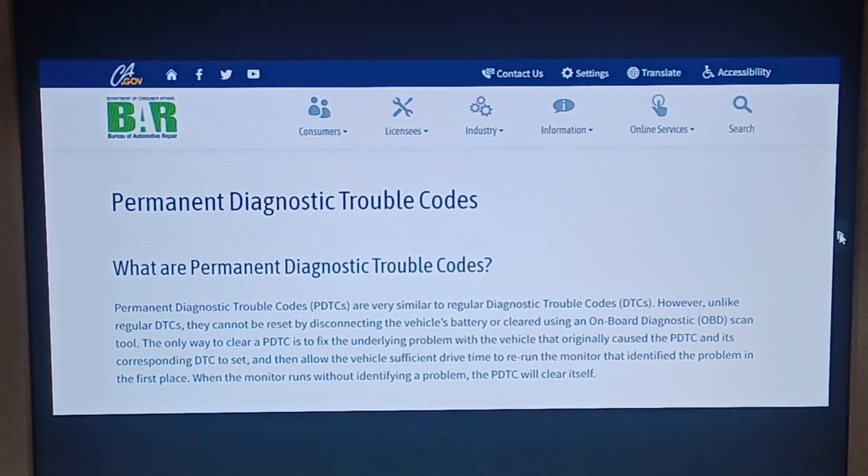The only way to clear a PDTC is to fix the underlying problem with the vehicle that originally caused the PDTC and its corresponding DTC to set, then allow the vehicle sufficient drive time to rerun the monitor that identified the problem in the first place. When the monitor runs without identifying a problem, the PDTC will clear itself.